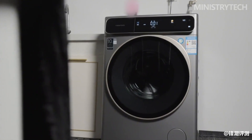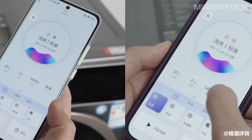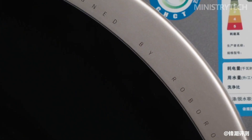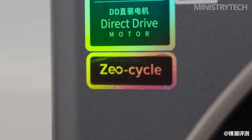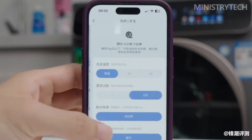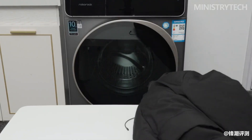In contrast, the Roborock Washing and Drying Machine H1 is obviously more cost-effective. It adopts a DD direct drive variable frequency motor, supports dual-channel intelligent delivery, and is also the industry's first product to receive double certification for wool and silk washing and drying. What do you think about this new washing machine from Roborock? Thanks for watching and see you soon.